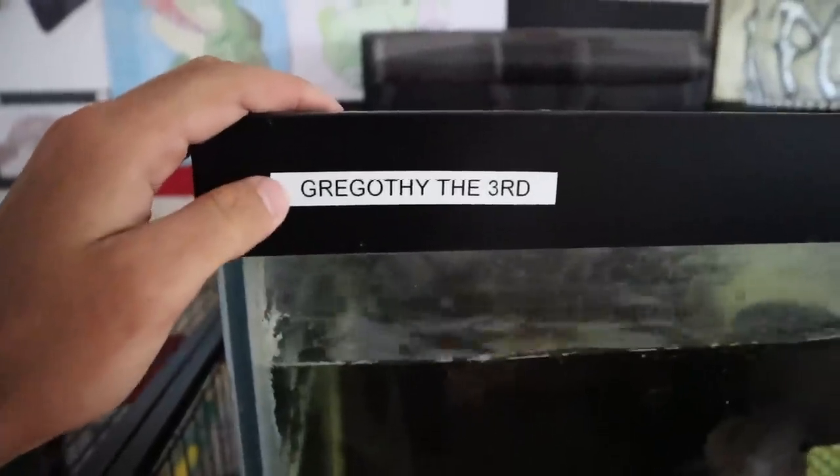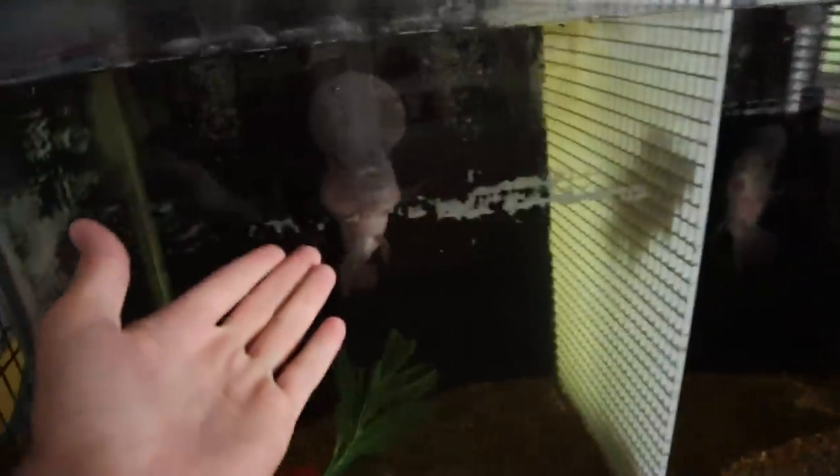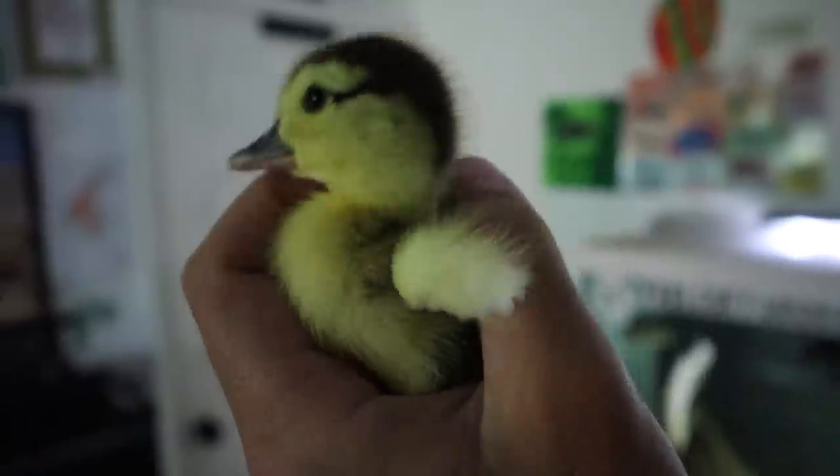Thank you so much for watching — welcome Mango, drop a comment below. My filter went out in the final fish tank so I got a new one. I also did name tags: this one is Grigacy the Third, and over here we got George Jr., Pocket, and Phoebe the rat. I literally bought a label maker just for this. And then Solely the axolotl — everything is labeled now. And you, Mr. or Mrs. Duck, are just getting so big — we have not named you yet.